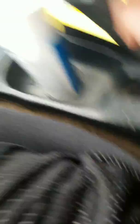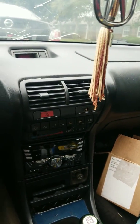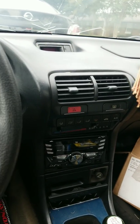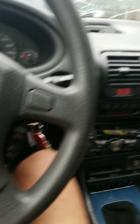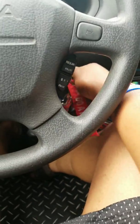Now you can hear the fan when I turn the switch on — I've got a bootleg switch right here. And now you can hear the idling.